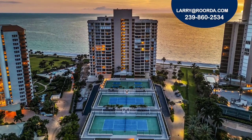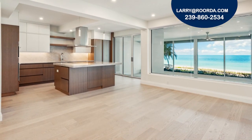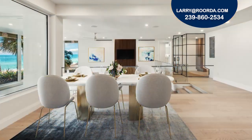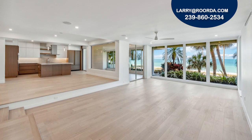Indulge in this luxurious beachfront living in this newly renovated and redesigned second floor residence in Park Plaza, in the highly desirable Park Shore neighborhood. This floor plan was reconfigured to open the living spaces, making it the perfect place to host family and friends.